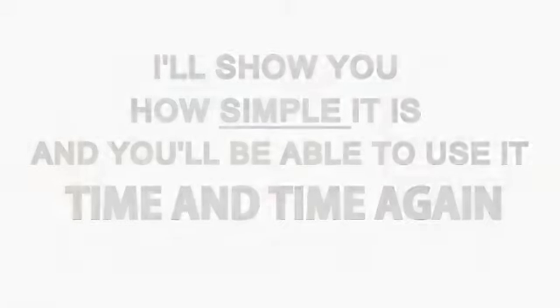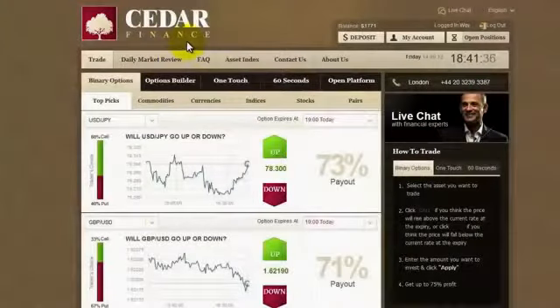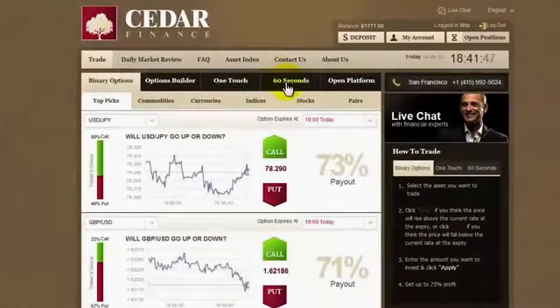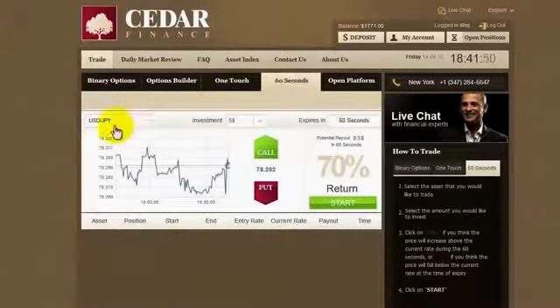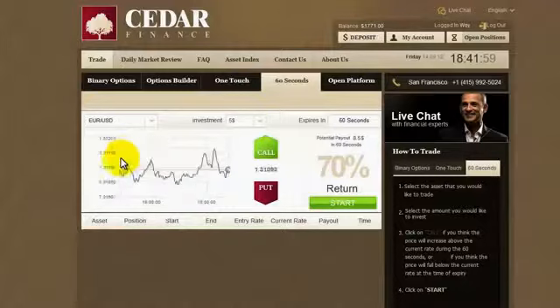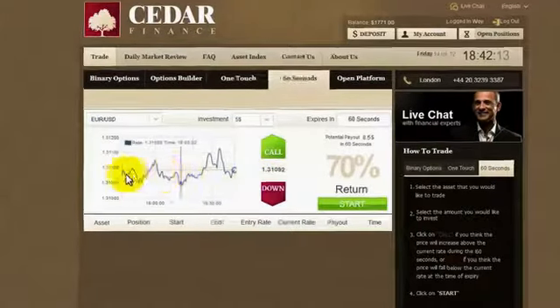This is one of a few accounts that I have in Cedar Finance. Here's my balance, and let's go to this 60-seconds tab. Here we have different currencies we can choose from — let's see, maybe I'll choose euro or US dollar. This is the currency rate: one point three one zero nine three, and as you can see it changes all the time.